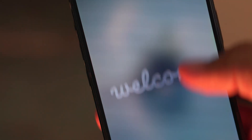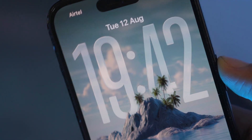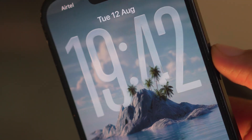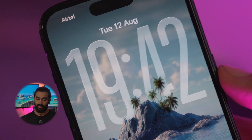Hey Apple fans, welcome back. If you thought iOS 26 was already groundbreaking, wait till you see the jaw-dropping changes in beta 6. Today we're uncovering the latest refinements in Apple's new liquid glass design language that every iPhone user needs to see. Stay tuned because these changes might just blow you away.